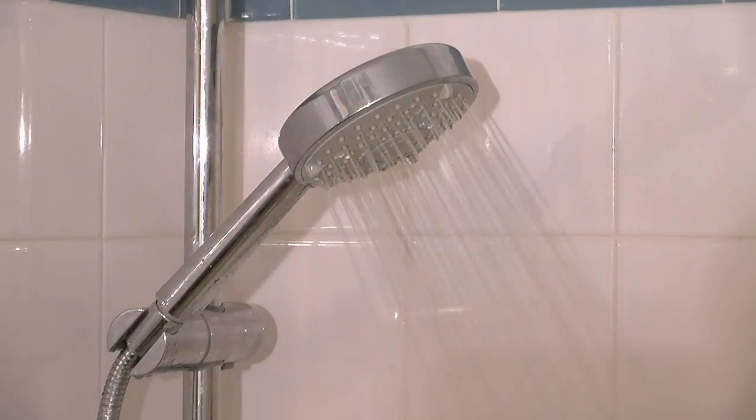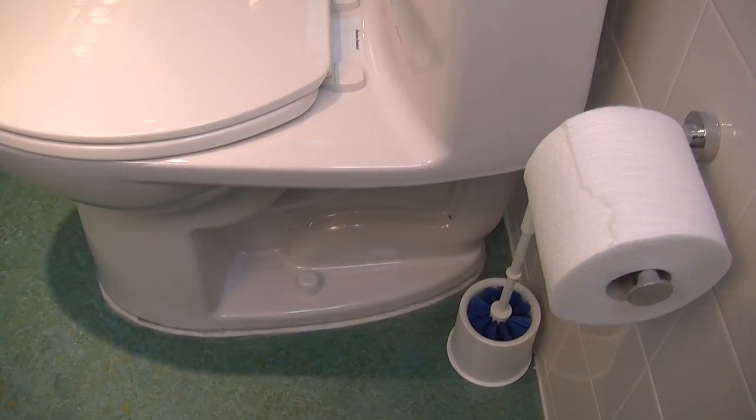We're talking about the yucky water from our sinks, bathtubs, showers, appliances and, yes, the toilet.